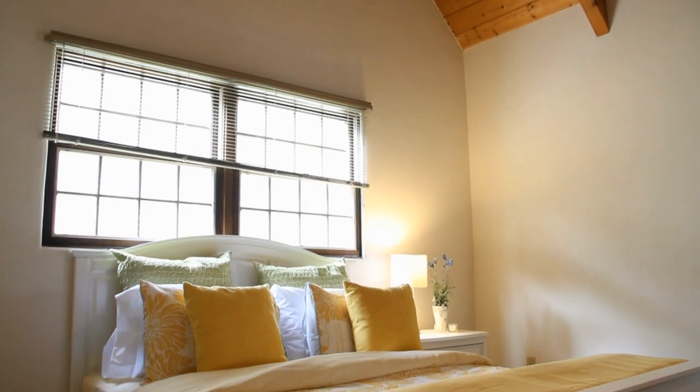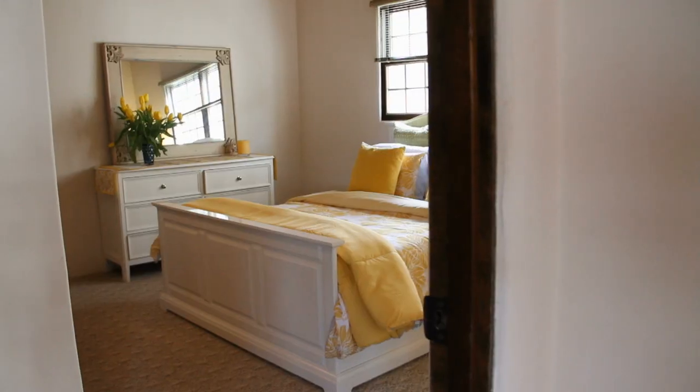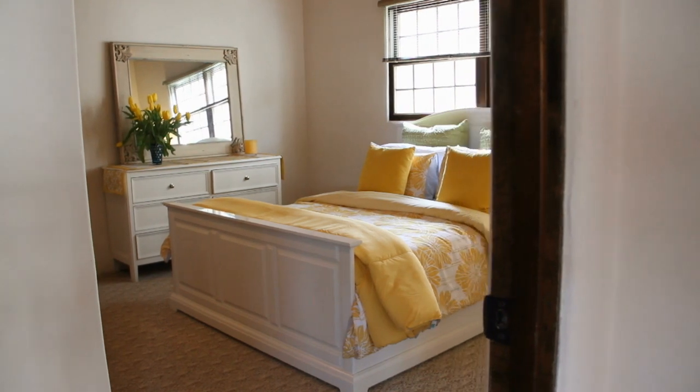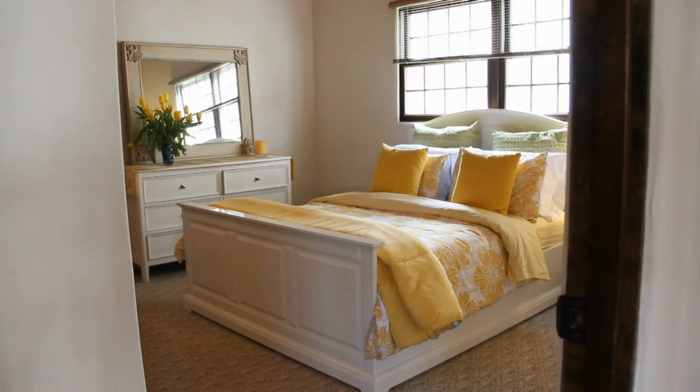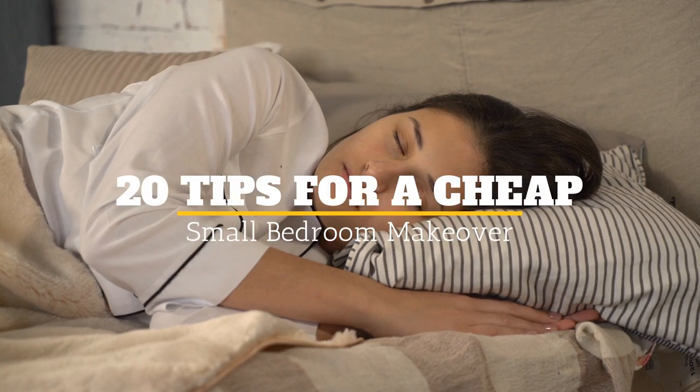If you are short of money but you want to give a new look to your bedroom, you are in the right place. Today we will give you beautiful, creative and original ideas to carry out this project. Welcome to Janssen's DIY. Here are 20 tips for a cheap and small bedroom makeover.